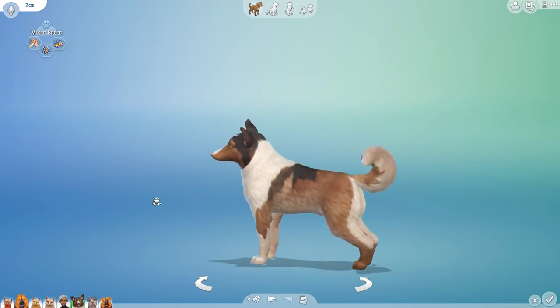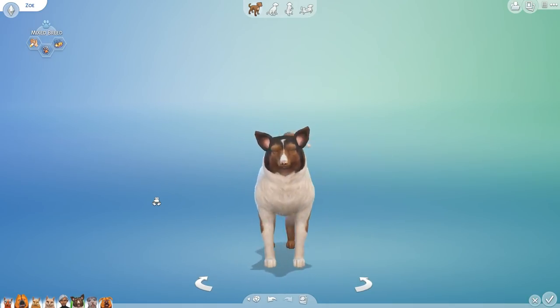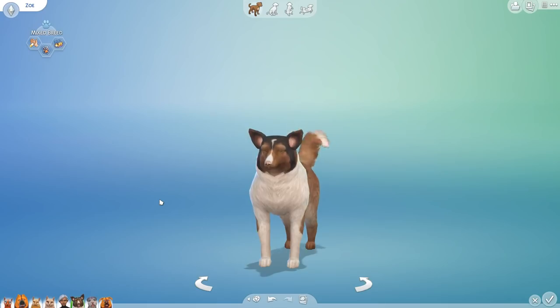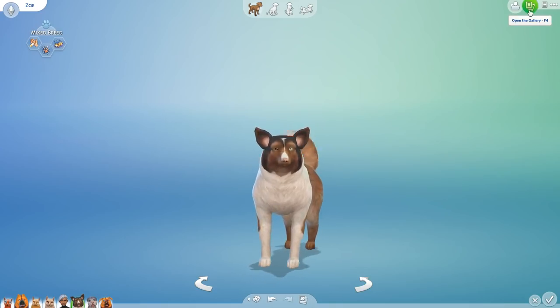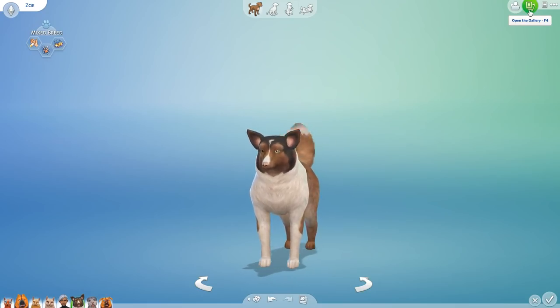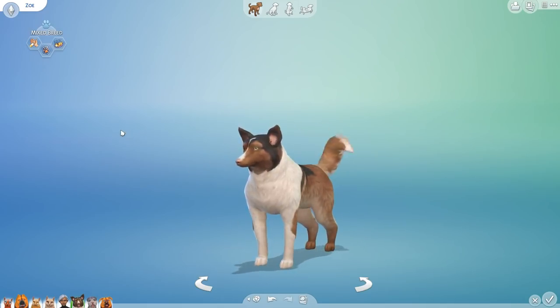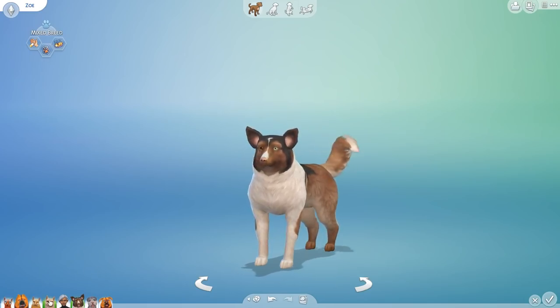Zoe is just this random mixed breed dog that I have totally fallen in love with. Look at her cute little muzzle, her nose, her patterns, her two-colored eyes — everything about her is just so adorable and charming. She randomly rolled up last time and I did not want to see her disappear, so we saved her. You can actually snag her off the gallery if you look for my name: blissey underscore leaves. She does have custom content so you'll have to check the 'allow custom content' option to find her, but she is so precious.